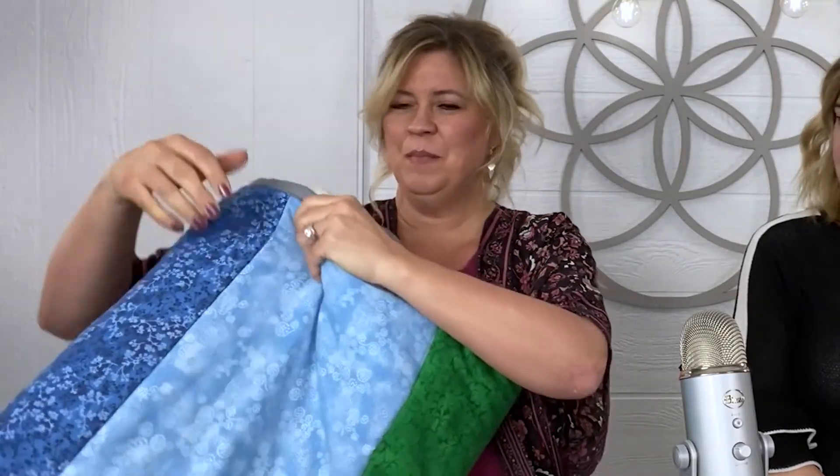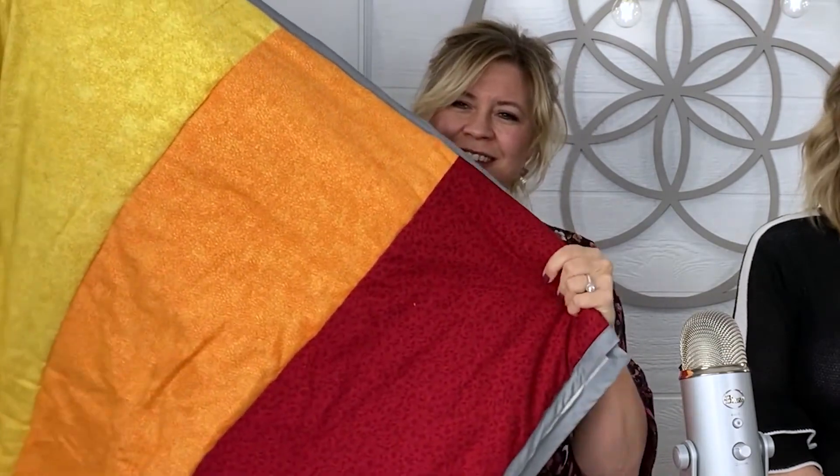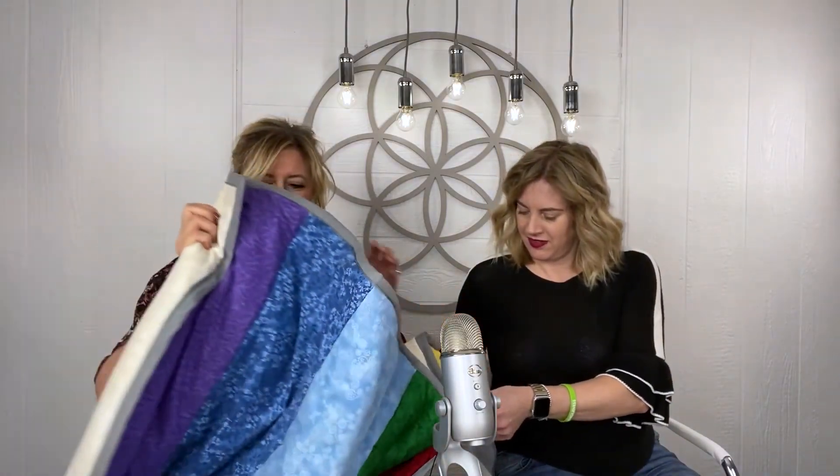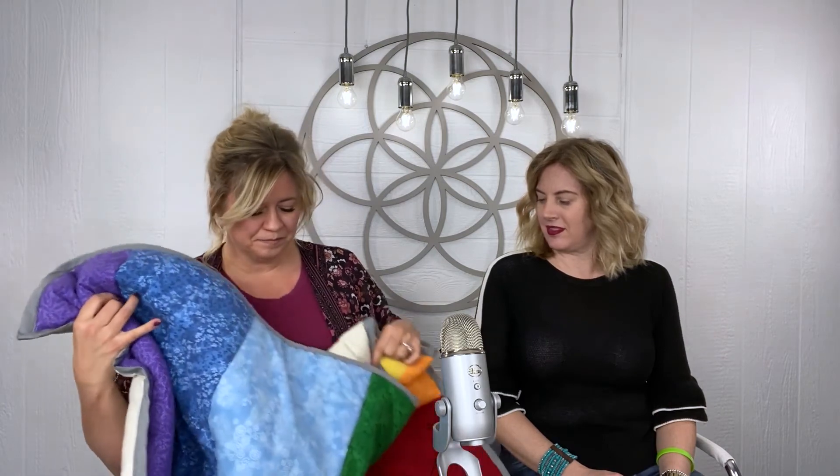My favorite way to use crystals to clear the chakras is a chakra blanket — this was a birthday present. It's as wide as a massage table, and sewn in between the layers of fabric are tiny crystals that support the corresponding chakra. So you can lay on it and get the benefit of both color therapy and crystal therapy to support all your chakras.